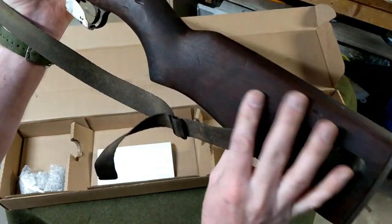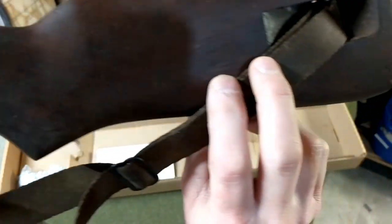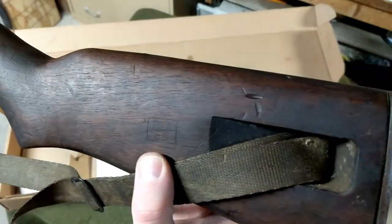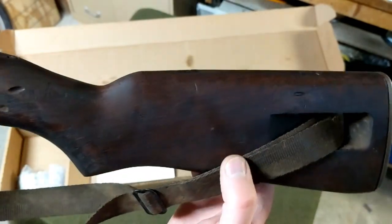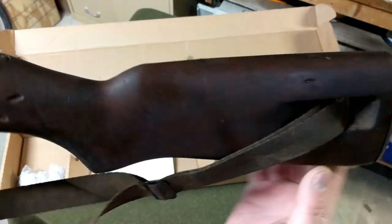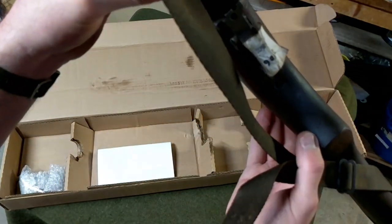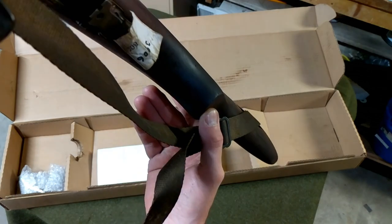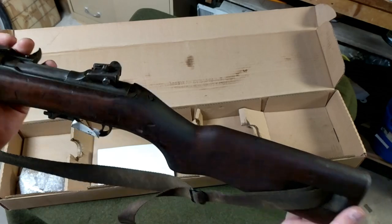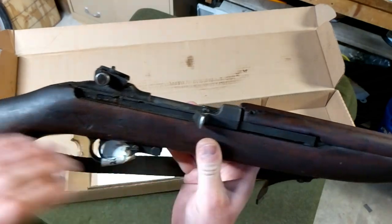Right here we can see it says RIA EB — that would be a Rock Island Arsenal re-arsenal marking. We've got a couple P stamps in circles right down here. Overall it's got the early top hand guard and the low-cut wood lower.